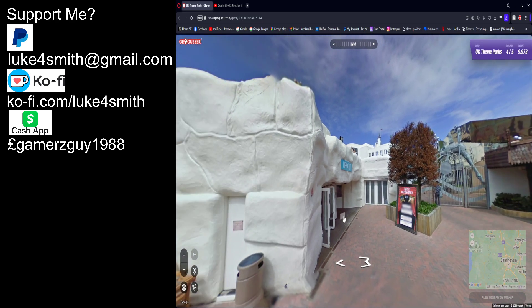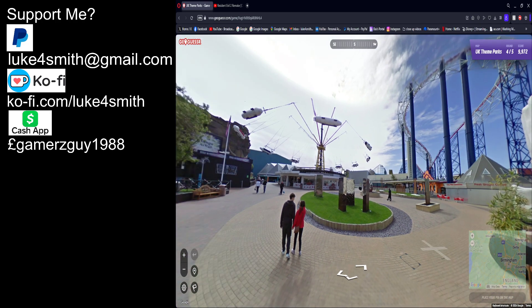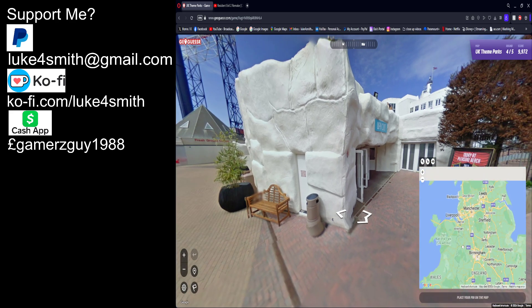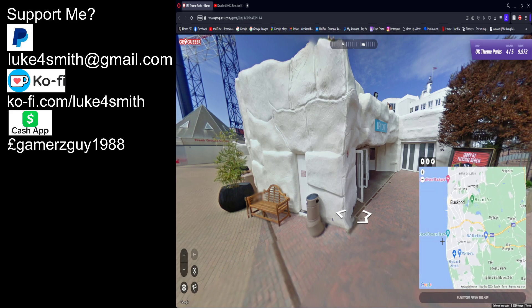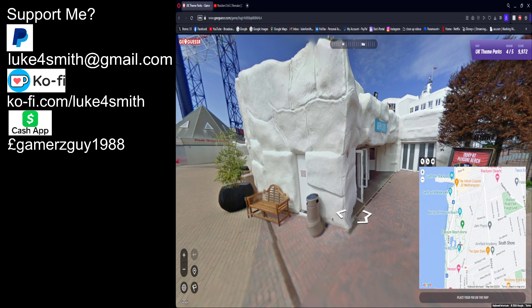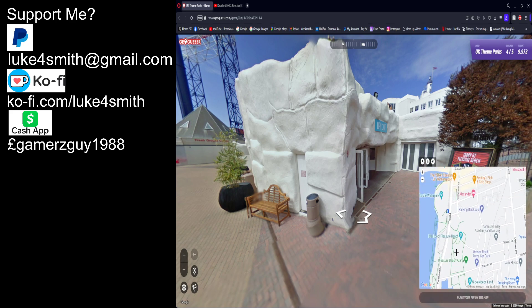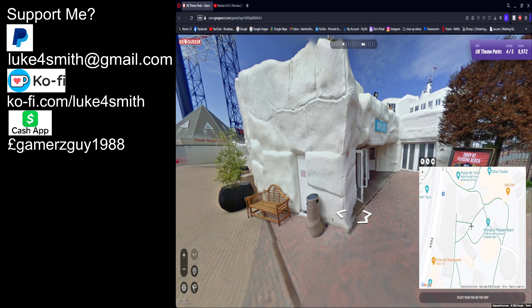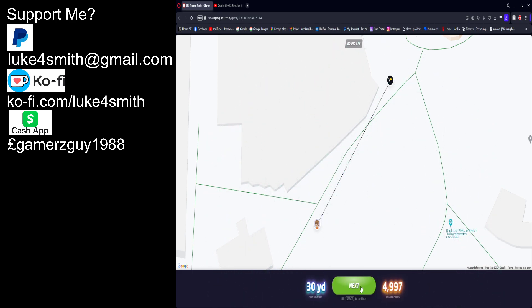Blackpool again! I really wanted to go on that ride but didn't — I'm annoyed with that. This bit is the entrance right here, and the entrance is a bit further up this way. It's around here I think. Yeah, almost bang on.